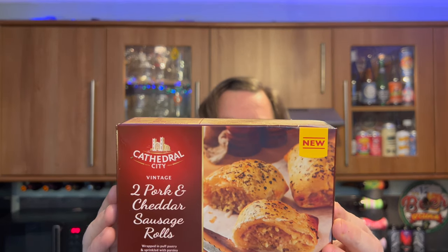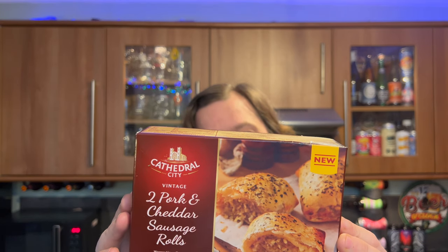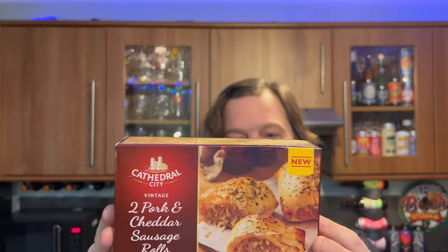Now I love cheese so much, especially that kind of strong vintage cheddar. So Cathedral City have teamed up with Iceland and they brought out two pork and cheddar vintage sausage rolls. They were £3 for two, wrapped in puff pastry and sprinkled with parsley, from the nation's favourite cheese.